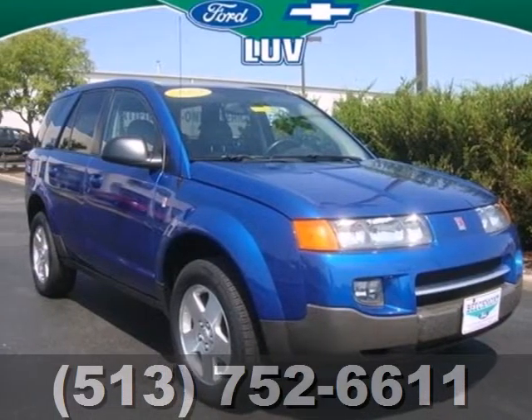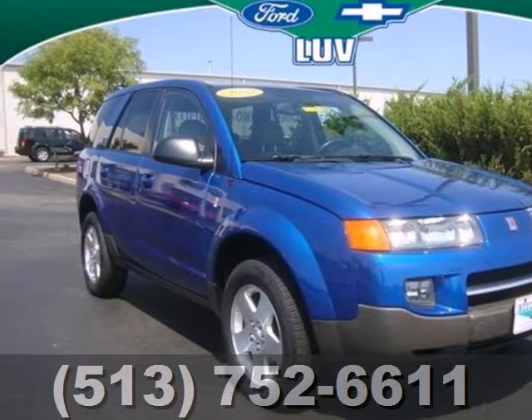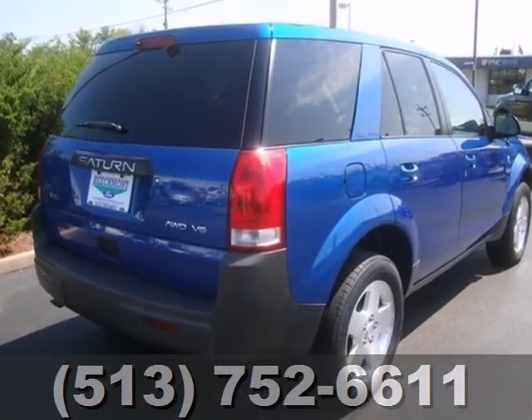Here's a 2004 Saturn VUE. For 2004, the VUE gets seatbelt pretensioners and dual stage front airbags.